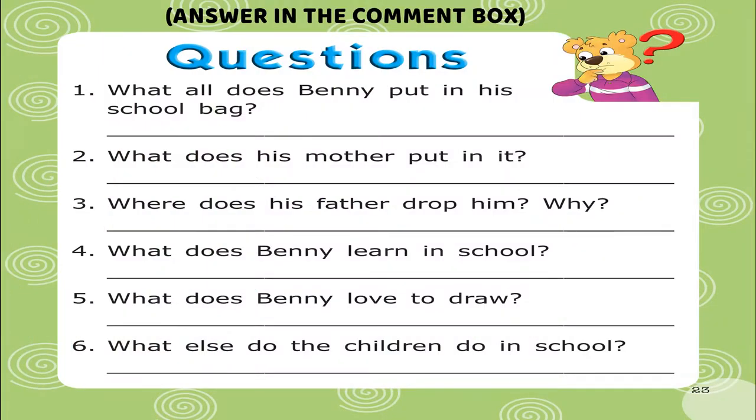Questions. 1. What all does Benny put in his school bag? Question 2. What does his mother put in it? Question 3. Where does his father drop him?